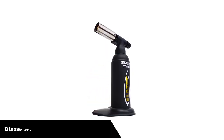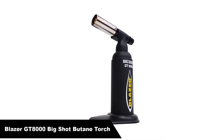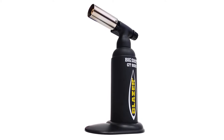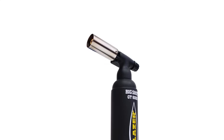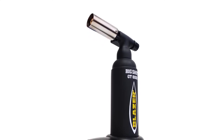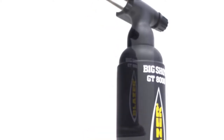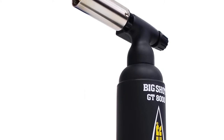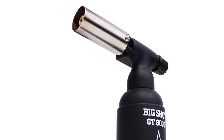Number 3. Our third best pick is the Blazer GT8000 Big Shot Butane Torch. This one has a very consistent flame that is windproof. You can use this butane torch indoors as well as outdoors. It's one of the most consistent flames in the industry. The nozzle emits an exact and powerful flame that can be used for different applications such as plumbing, welding, soldering, cooking, and much more.